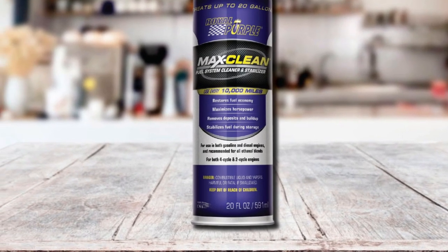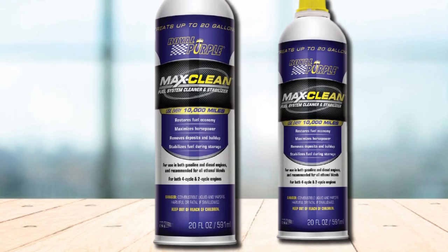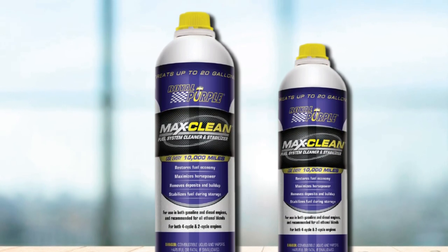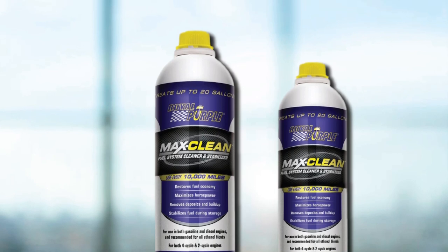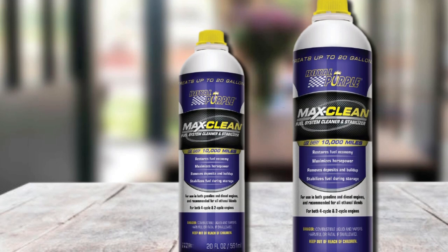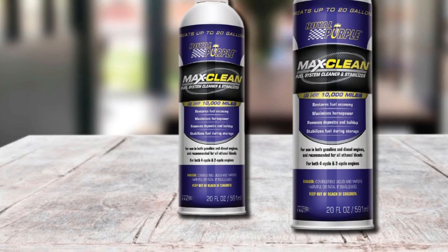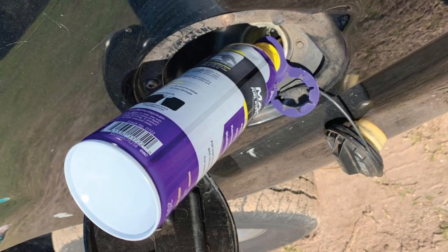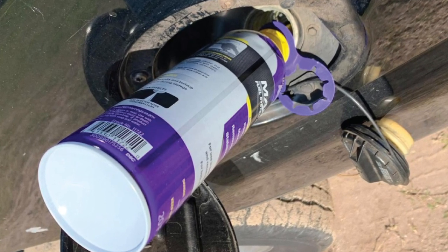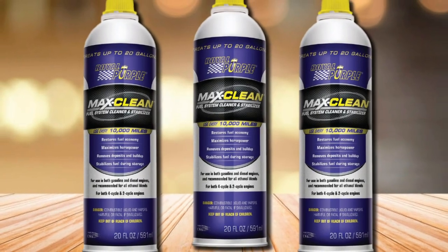You have to mix the formula with the fuel according to the blending ratio, and it will deliver good results in different engine models. The formula has gone through various scientific and road tests, so you can use it with high expectations. This product comes in a 20-ounce bottle and can treat up to 20 gallons of fuel. It will also improve fuel economy, allowing the vehicle to deliver optimum performance, and one can will keep the system running in good condition for up to 10,000 miles.